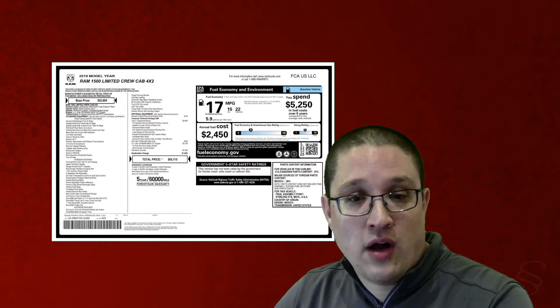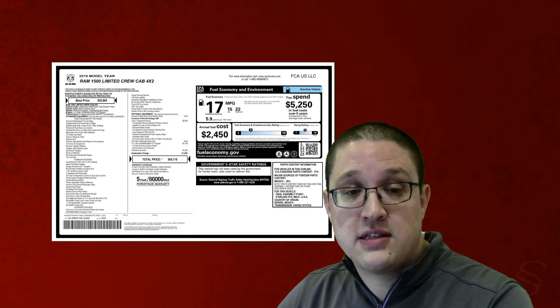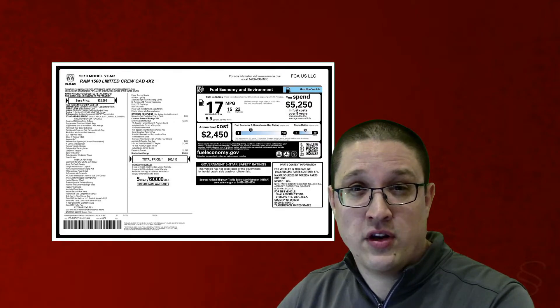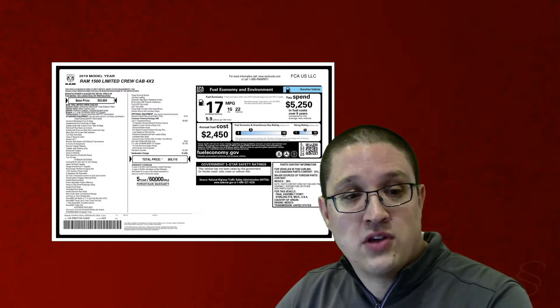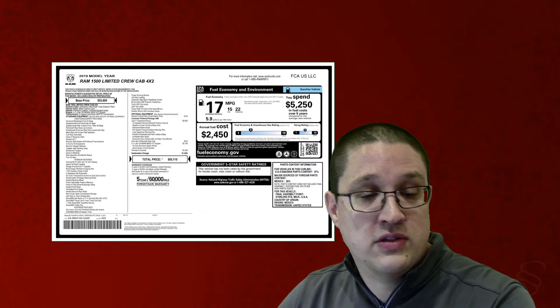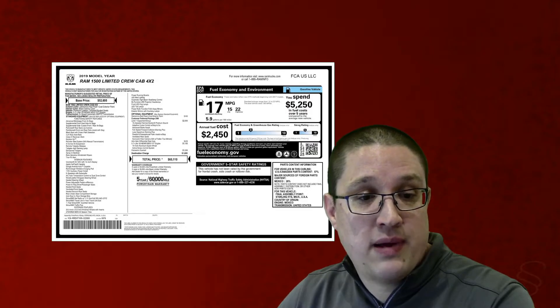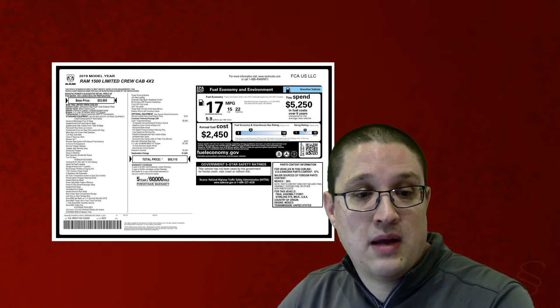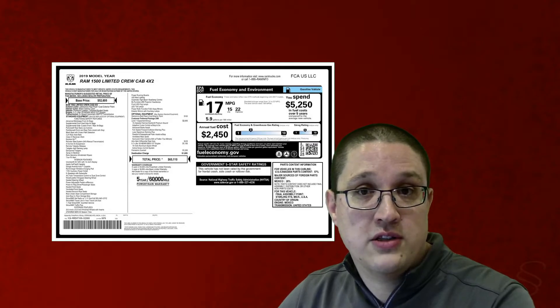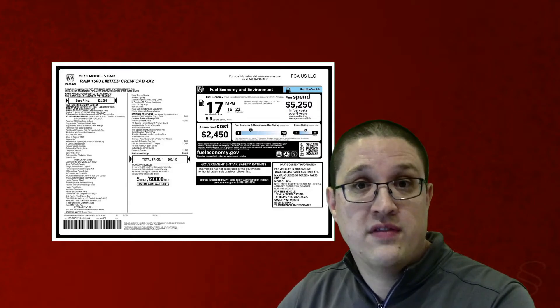If we take a look at the sticker on the side of the vehicle, you'll see something like this. This is a sticker from the United States, but in Canada they're very, very similar, just a different color. At the top left you can see the base price. The price of this particular truck is $52,695. However, once you include the optional equipment, the protection package, the upgrades, the trim level upgrades, the destination charge, and all different stuff like that, the total price goes all the way up to $60,000. That's quite a difference. You can also see useful information about fuel economy and how much it will cost you to drive this truck.